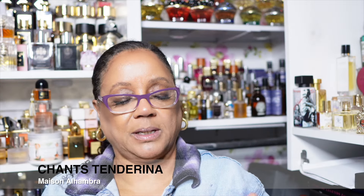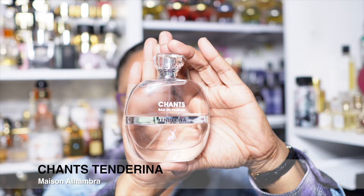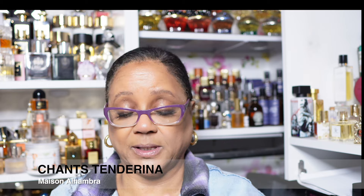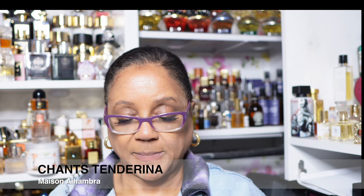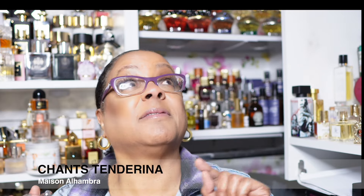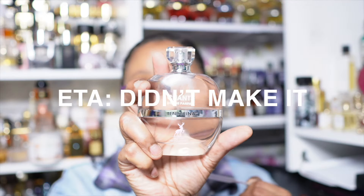This is Maison Alhambra Chance Tenderina, which is a clone or dupe of one of Chanel's fragrances — I don't know which one. I don't have any Chanel fragrances in my collection; I'm not a fan of the Chanel DNA. I do have a large collection of Chanel handbags though — love vintage Chanel bags, but nothing to do with this fragrance. It's a recent addition. I remember buying it, liking it — very light, very floral, good for spring. Oh, this is still nice, still floral, kind of juvenile. I'm going to wear it and make a decision.